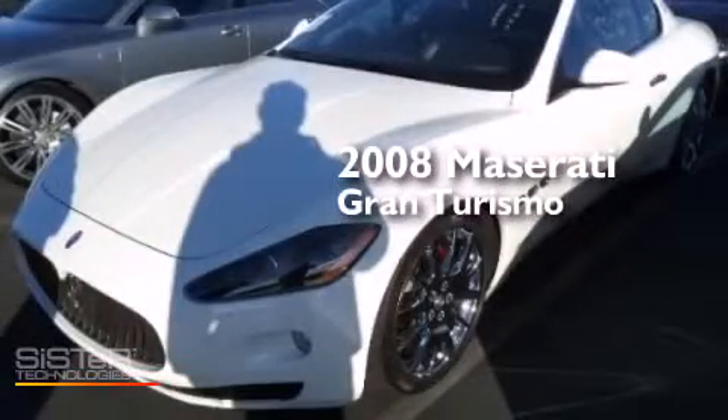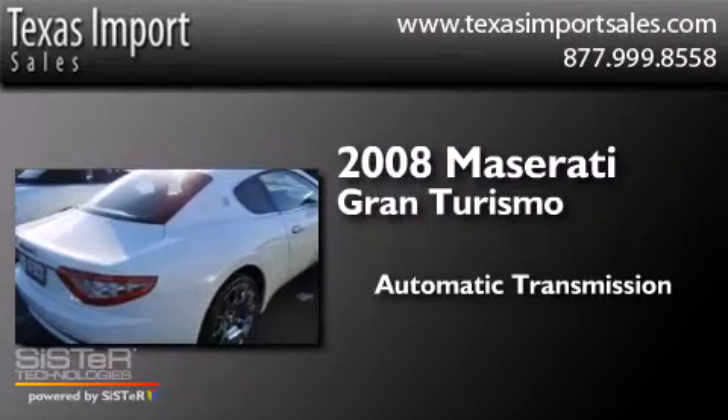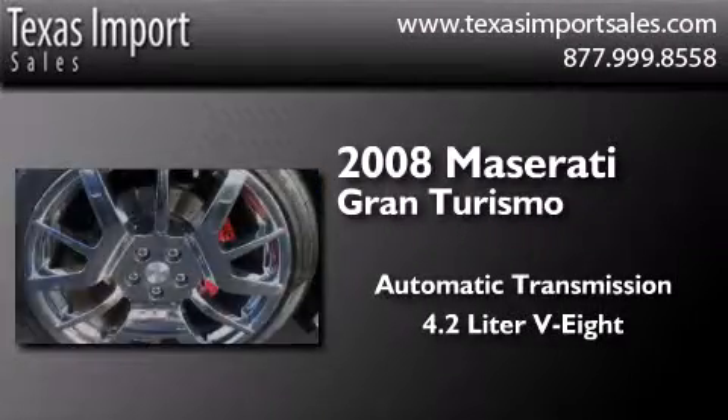This is a 2008 Maserati Gran Turismo. This coupe has an automatic transmission and a 4.2 liter V8.